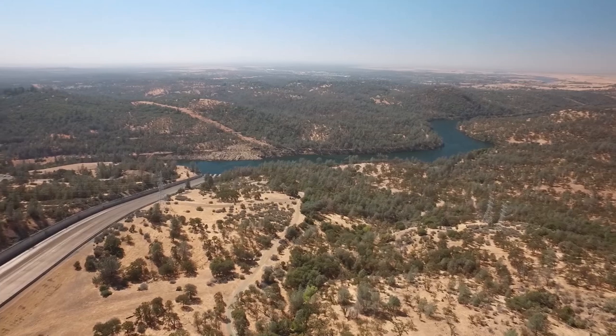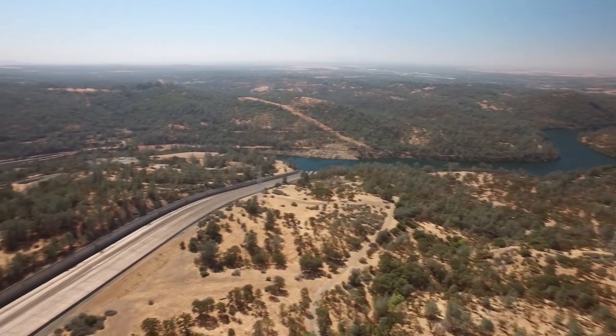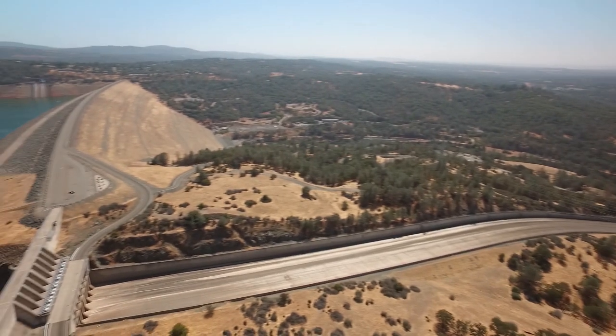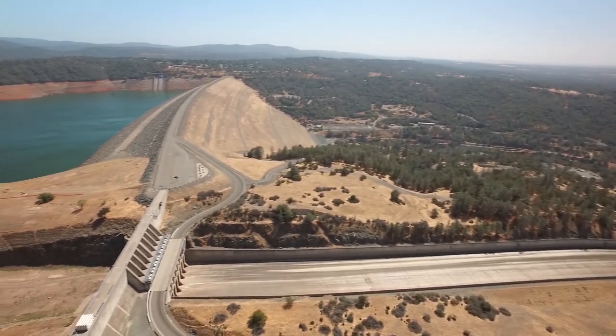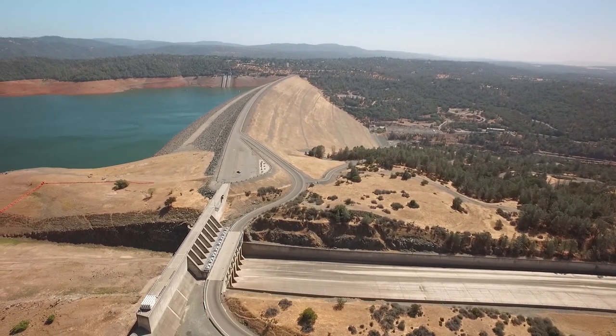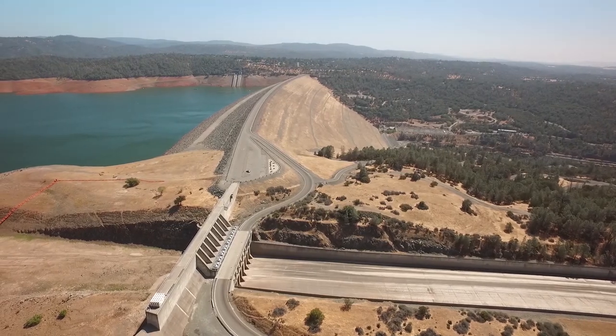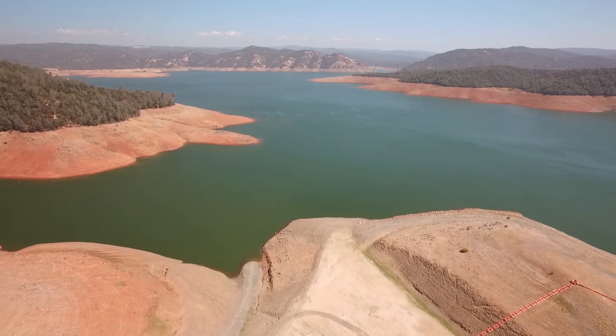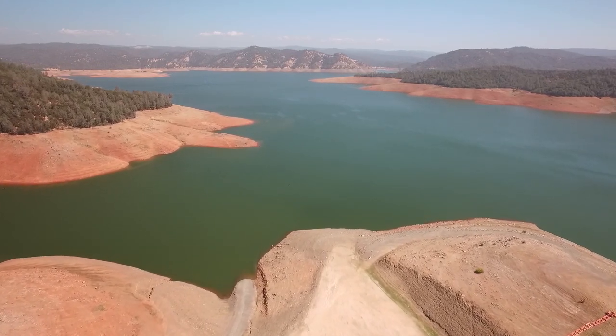A major drainage of the Sierra Nevada mountains, the Feather River finds the Sacramento Valley near Oroville, California, and with the construction of Oroville Dam, Lake Oroville gives us some great fishing opportunities. Probably the most famous for its spotted bass, Oroville now holds a solid population of landlocked king salmon, planted by fish and game in recent years.